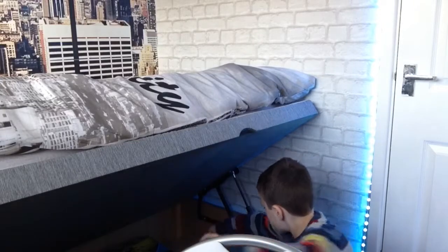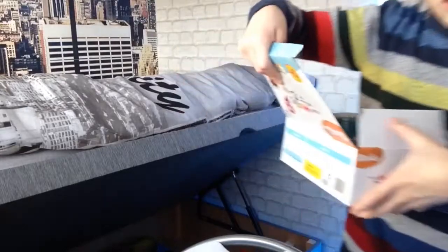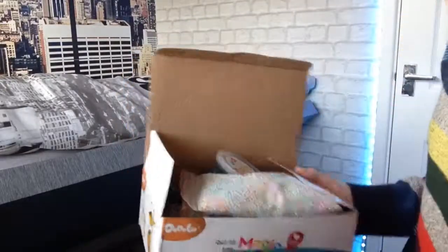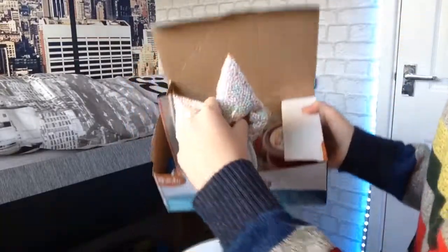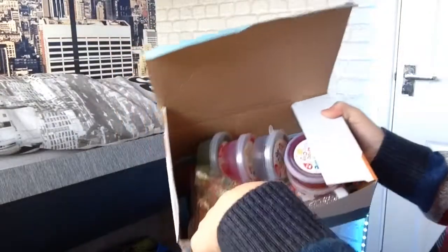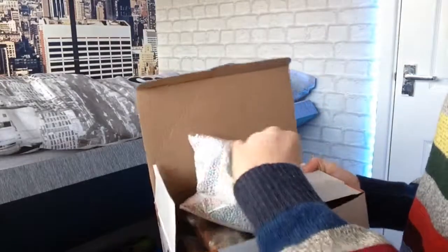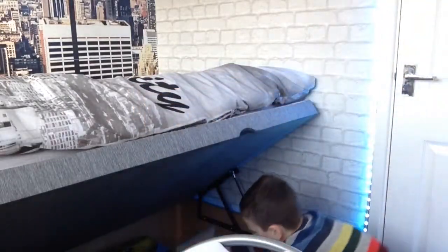And yeah, I've got all my slime stuff. This is cool — I got 5 tubs of putty. And I also got like these little fruit slices that you always see on YouTube. And I've got loads of tubs of glitter.